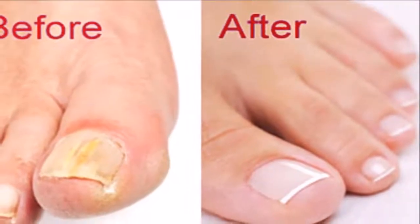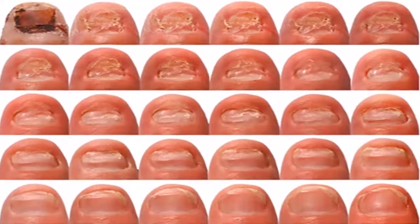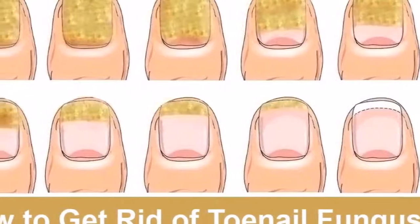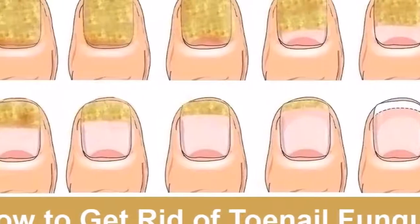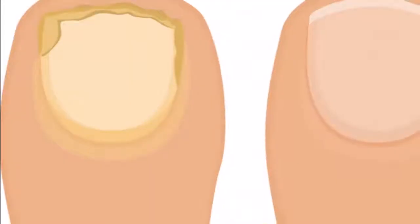If not treated, toenail fungus can cause cracking, splitting, and even total loss of the toenail. But don't worry — toenail fungus can be treated without spending a lot of money. There are different home cures that can get rid of the infection in one or two months. Here are some ways to get rid of toenail fungus.